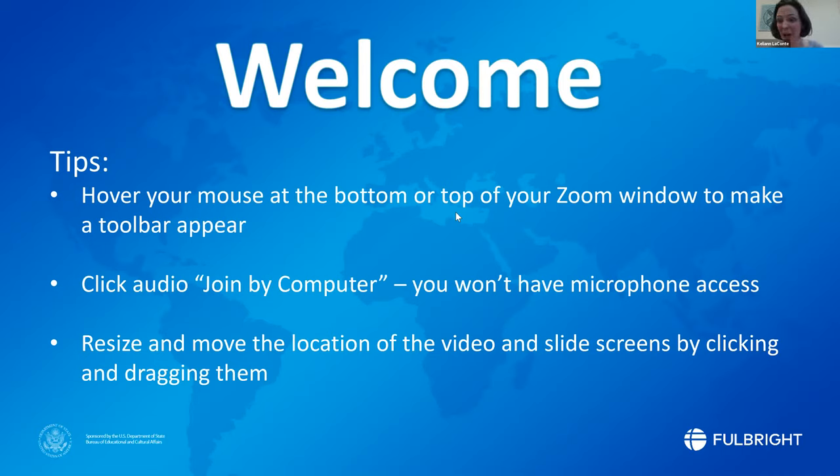All right, it looks like it's the top of the hour so let's go ahead and get started. As you're looking around, I'm going to be changing the view on you a little bit as we go through things here. Note that you may use your tools to move around your video and the chat — it's all movable and you won't break anything, I promise. I can't say the same for me; I might break something.